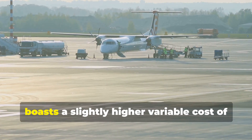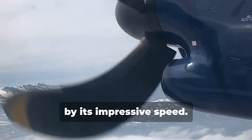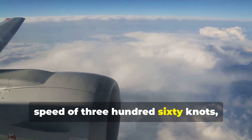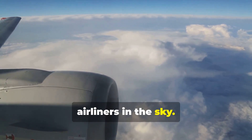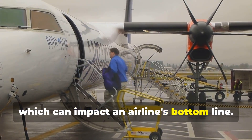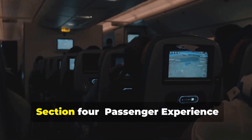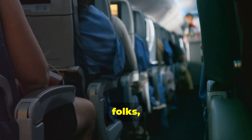The Bombardier Q400, on the other hand, boasts a slightly higher variable cost of around $1,800 per flight hour. This is offset, however, by its impressive speed — the Q400 can reach a cruising speed of 360 knots, making it one of the fastest turboprop airliners in the sky. This speed advantage translates to shorter flight times and potentially more flights per day, which can impact an airline's bottom line.